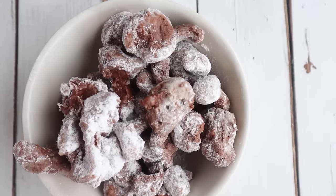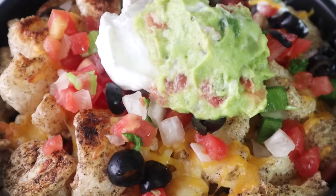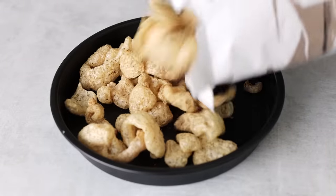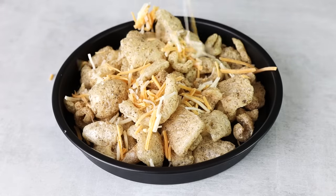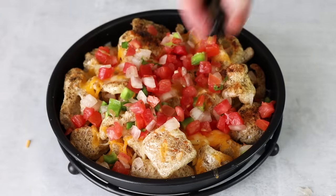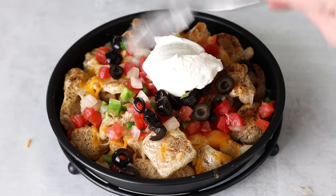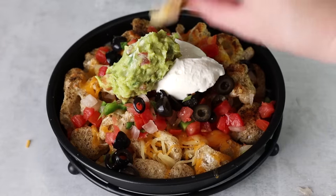This snack is crunchy, sweet, and delicious. Another way to use pork rinds on the keto diet is to make nachos — I'm sure a lot of you have already tried this. Just use pork rinds as your tortilla chips. Lay down a layer of pork rinds and top with your favorite nacho toppings like ground beef, cheese, tomato, olives, onions, cilantro, sour cream, and guacamole.